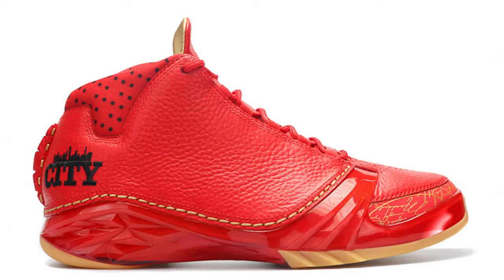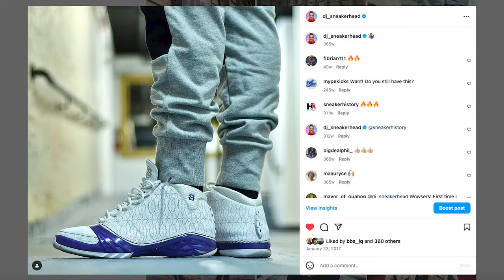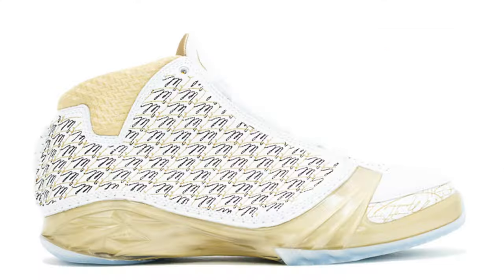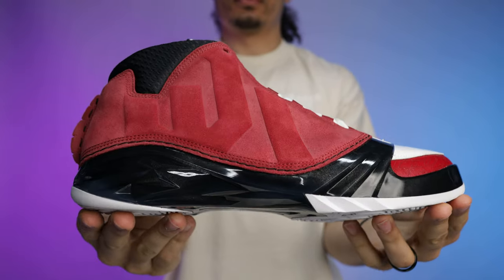Honestly, the 22s might be one of the worst models, but I've still got a few pairs in my collection. We saw multiple colorways and iterations over the years — high tops, low tops, samples, PEs, and special collaborations. But recently there just hasn't been too much buzz around the Air Jordan 23, and honestly I'm very excited to see what they're doing with this model, because that makes me think the retro of all the OG colorways might be coming — and I would not be mad at that at all.